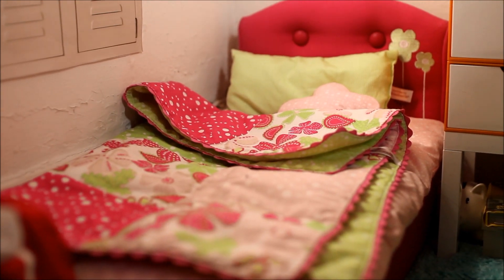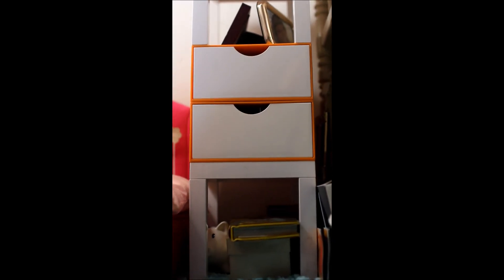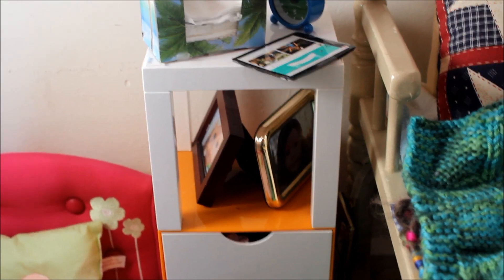This bed right here is the Bloom bed and bedding from American Girl. I have this jewelry kit — I don't remember the name but I think it's like her bedside tables or something. I made this tissue box, I made the little iPad, and then I have a clock and some photos that aren't mine.